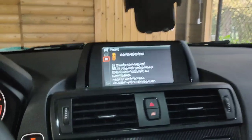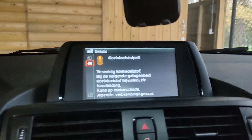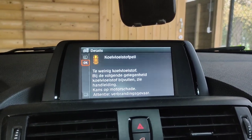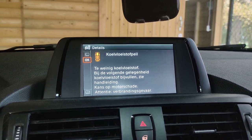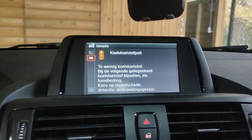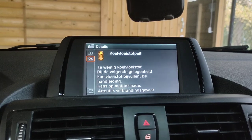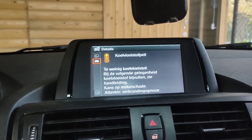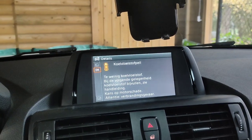I fired up my car this morning and this happened. For people that don't speak Dutch, it means coolant level — there is too little coolant. There's a chance of engine damage. Yeah, not really the best notification to read while you start up your car.